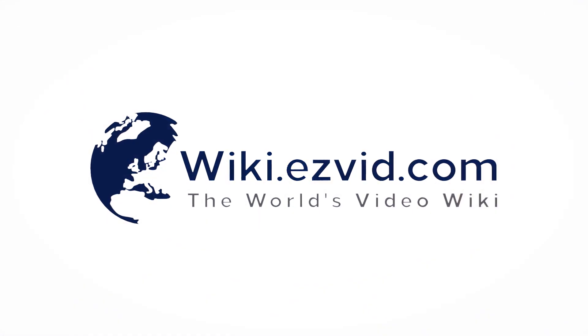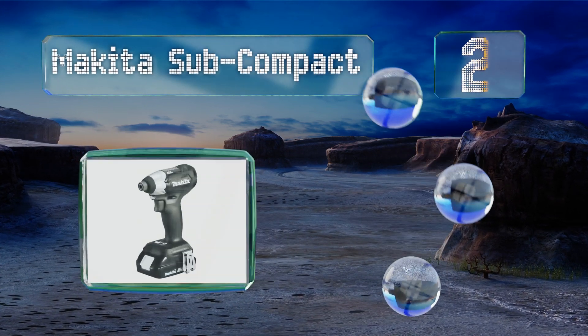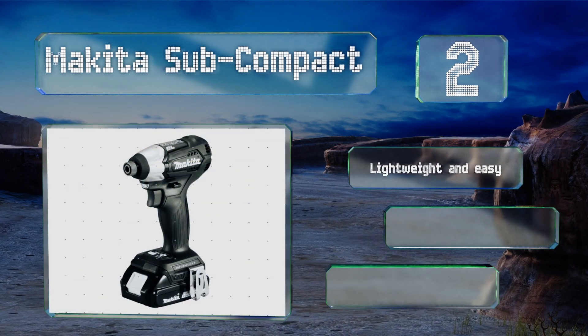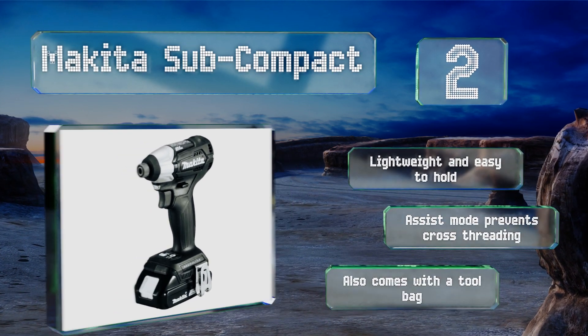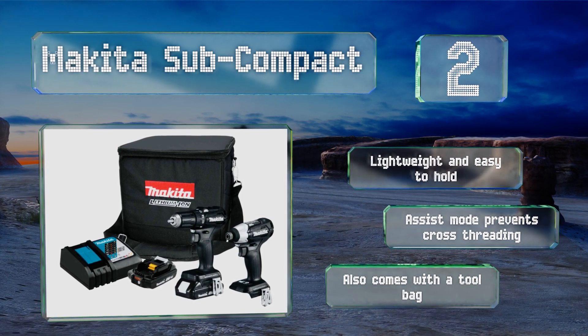At number two, good for heavy use at industrial job sites, the Makita Subcompact leverages patented Star Protection technology, allowing both the tool and accompanying battery to exchange real-time data with one another in order to keep the device from overheating or overloading. This one's lightweight and easy to hold, with an assist mode that prevents cross-threading, and includes a tool bag.